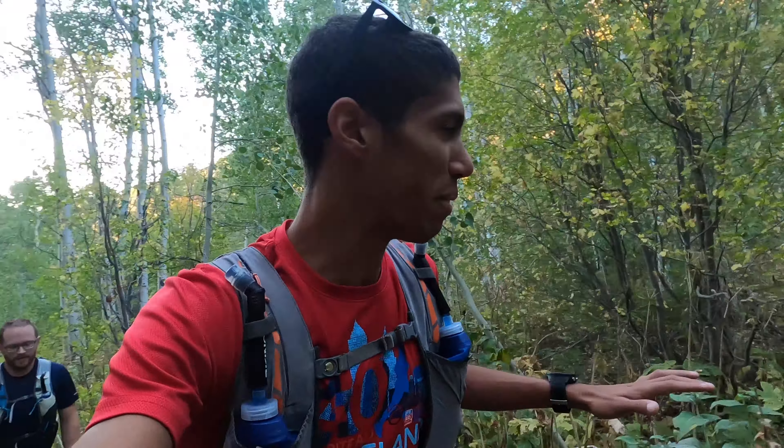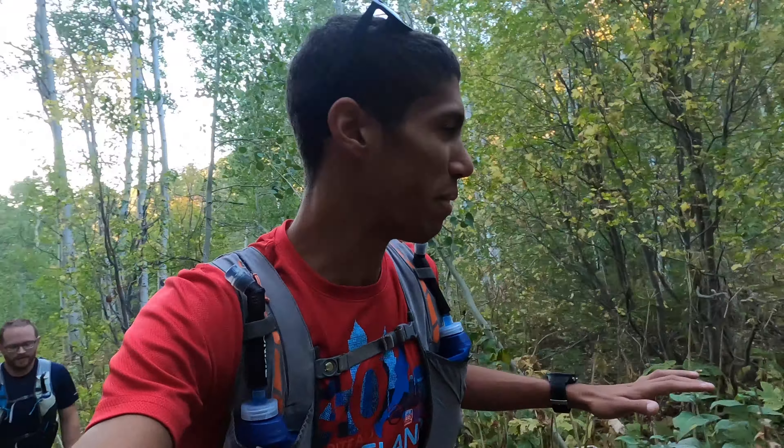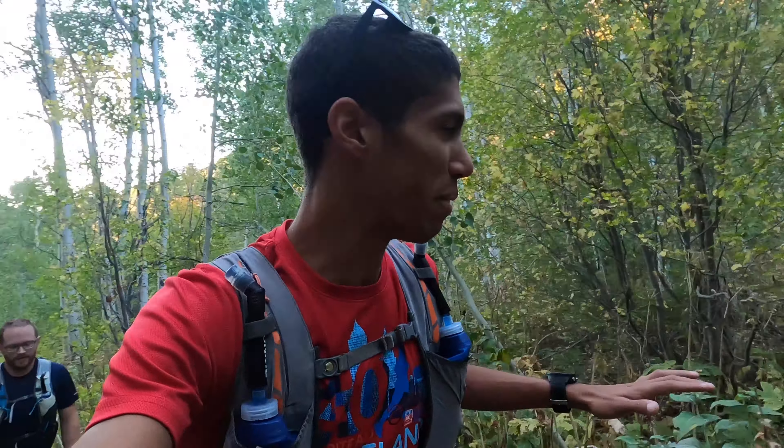Two and a half miles into this climb. John, how are you feeling? I feel good — legs are burning but it's a good burn. It's a good little climb, super consistent, pretty much the same grade all the way up. You can see there's a Bear 100 flag marker here because the runners actually take off for the Bear 100 tomorrow morning at 5 a.m. So we're out here the night before making sure the course is marked.